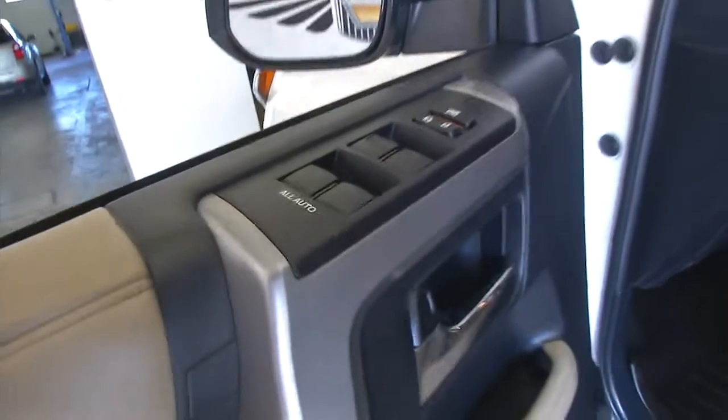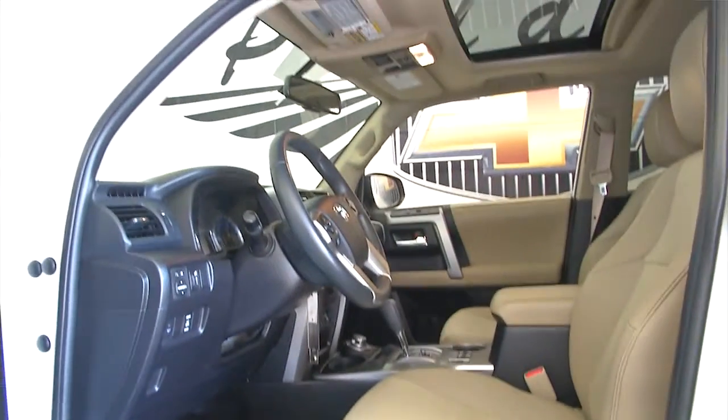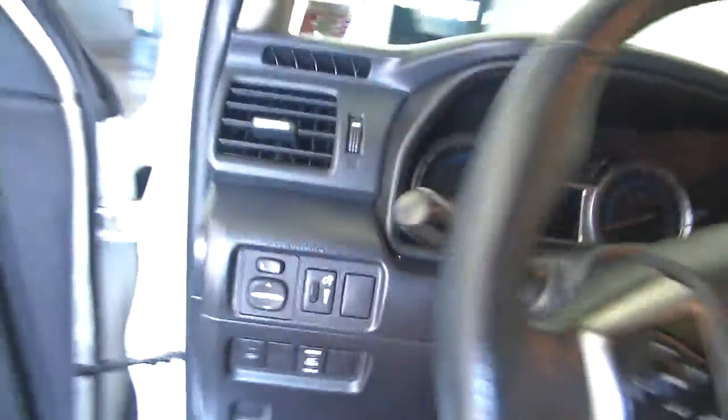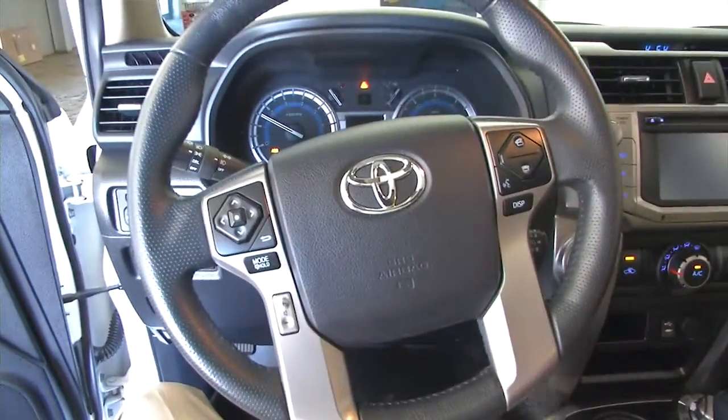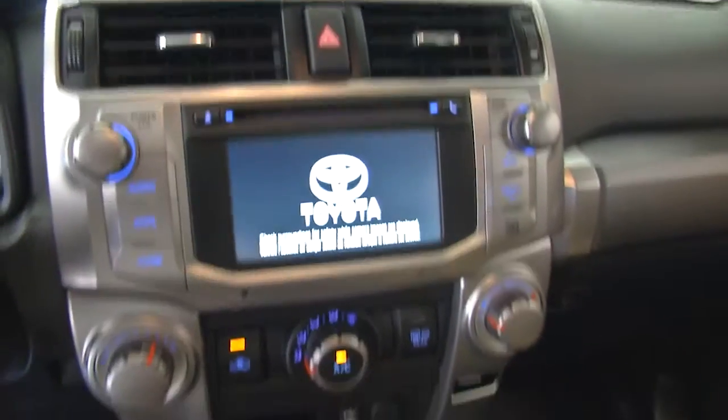Power windows, power locks, power seat adjustments, power sunroof. Really a beautiful vehicle. Very clean, got all your connectivity.